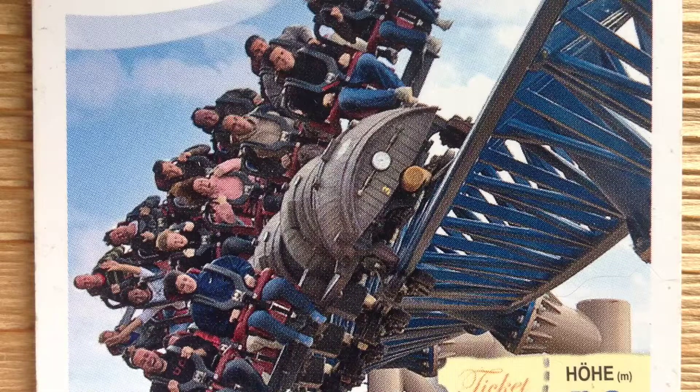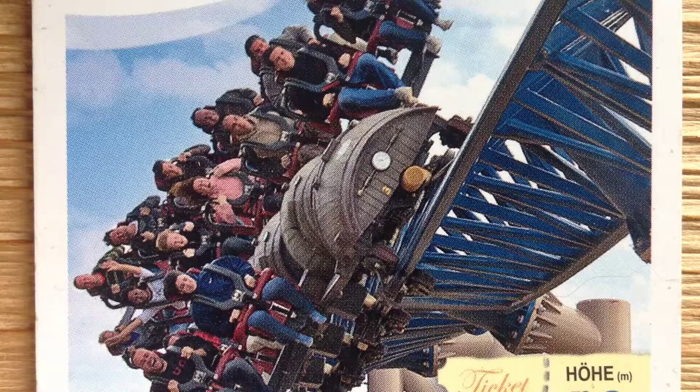The ride opened in 2007 as the fastest roller coaster in Europe. Furious Baco is the world's fastest coaster with an inversion and also the only winged ride coaster Intamin ever made. Here's a few stats.